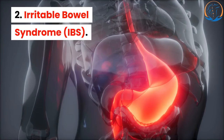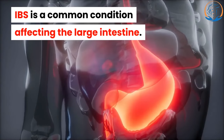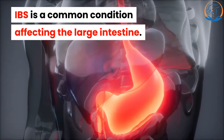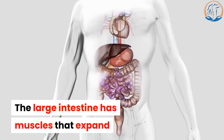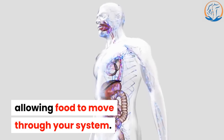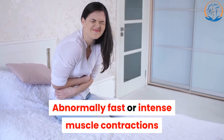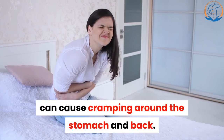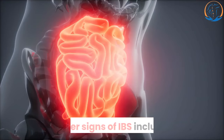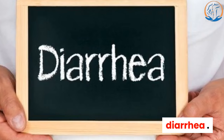2. Irritable Bowel Syndrome. IBS is a common condition affecting the large intestine. The large intestine has muscles that expand and contract during digestion, allowing food to move through your system. Abnormally fast or intense muscle contractions can cause cramping around the stomach and back. Other signs of IBS include gas, bloating, diarrhea, and constipation.